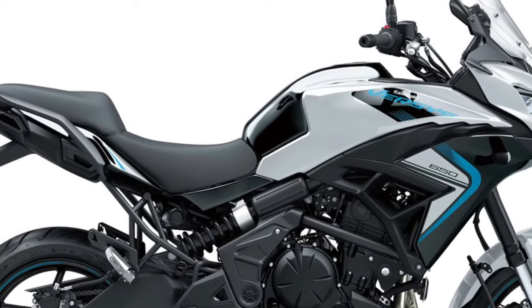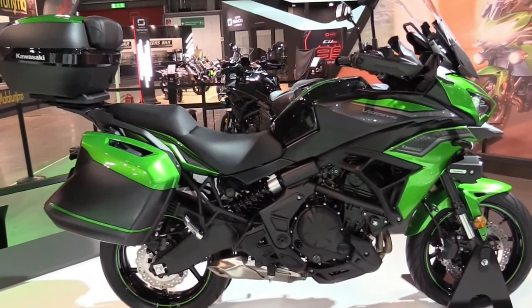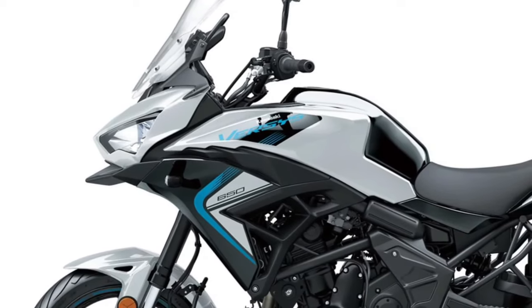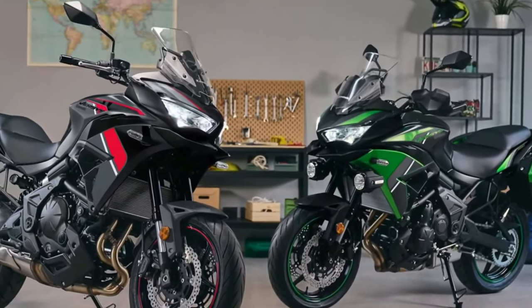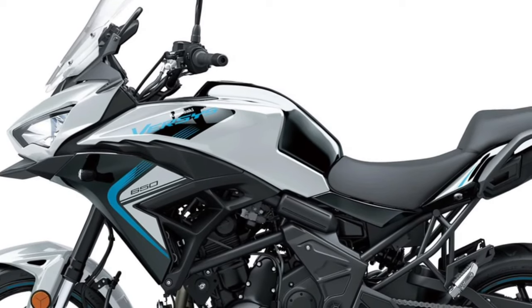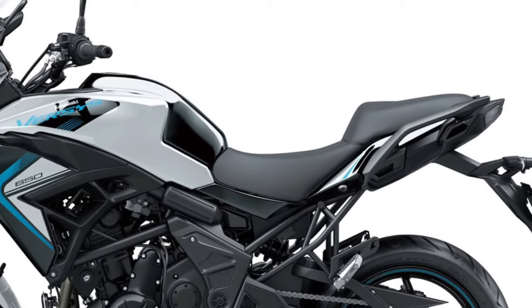The 2025 Kawasaki Versys 650 stands as a prominent choice in the mid-sized adventure touring motorcycle segment, blending versatility, comfort, and advanced technology into an impressive package. Building upon its well-regarded lineage, this latest model continues to cater to riders seeking both on-road agility and off-road capability.